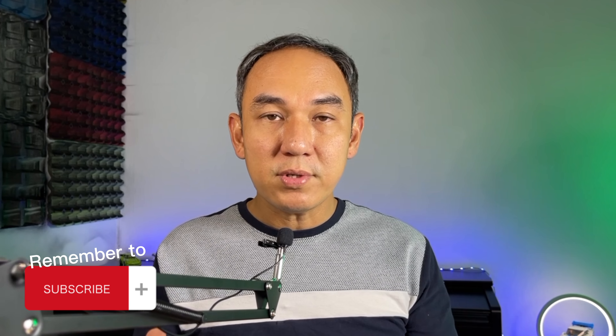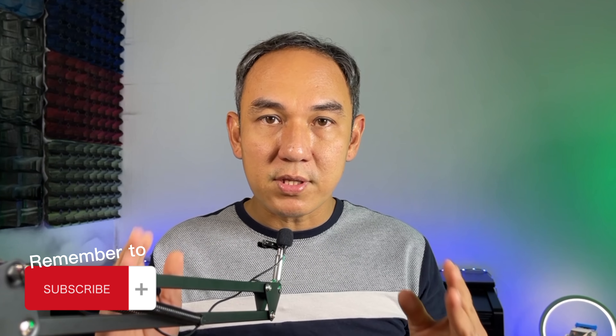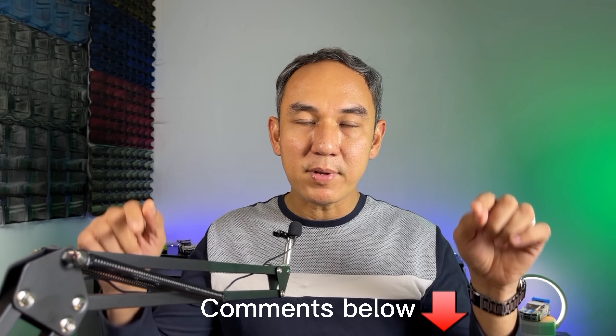I will leave this Martingale trading bot running and come back to check the result after 30 days, so stay tuned and subscribe to this channel so you don't miss out on the results. This is not financial advice and I'm not a financial advisor, so you must do your own research before investing in a Martingale trading bot. If you have any questions or comments, leave them below. Thank you so much for watching — make sure to hit the like button and subscribe.